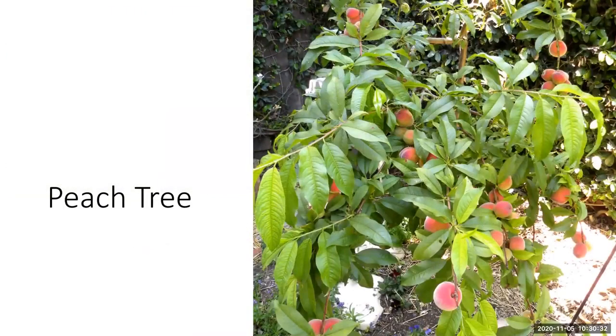Peach trees do grow here in Florida, but we need cultivars suitable for Florida. Peaches need chill hours, so you want to make sure you get a peach tree that matches how many chill hours your location receives on average. It is deciduous, so it loses its leaves, but you'll get beautiful flowers while the tree is dormant in winter and then fruit in the spring. Peach flowers are also very attractive.